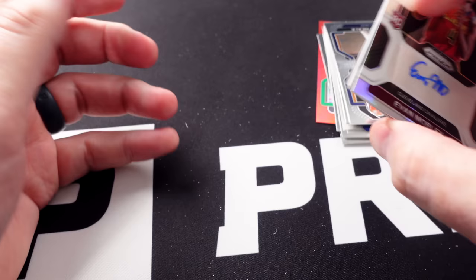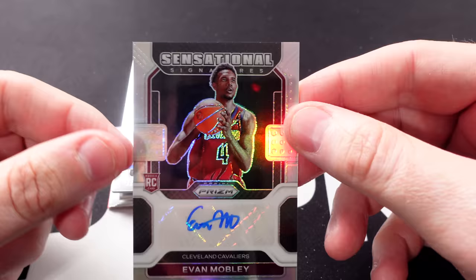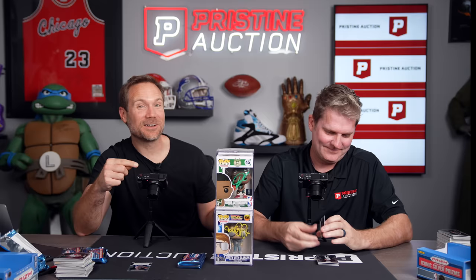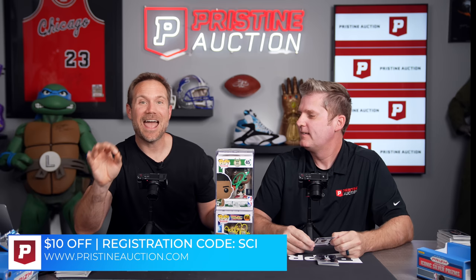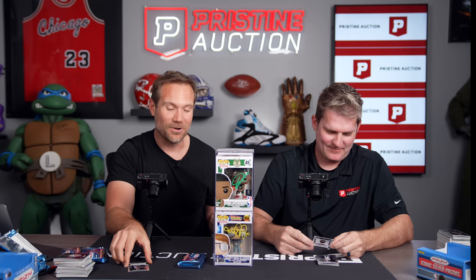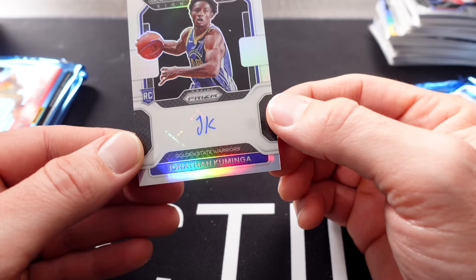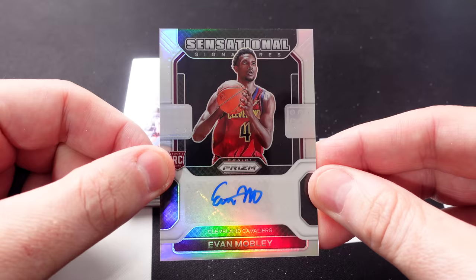All right, I think we got a game here! Did you just beat me on the last pack? Could be. Are we going to take down our Funko Pop wall? Before we reveal the winner, I want to remind you guys: pristineauction.com — register using code SCI. When you register for an account, you get an immediate $10 credit to use on Funko Pops or all the other amazing things they have including sports cards. Is yours numbered? Mine is not numbered. Mine isn't either, but it is a rookie autograph. We both have the sensational signatures rookie autograph.